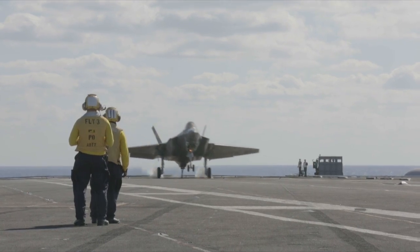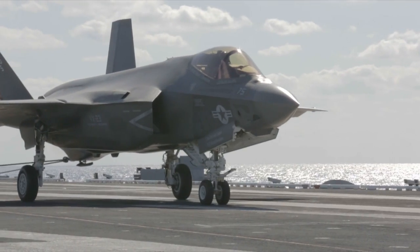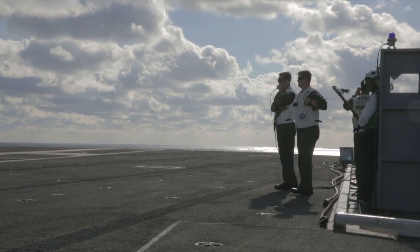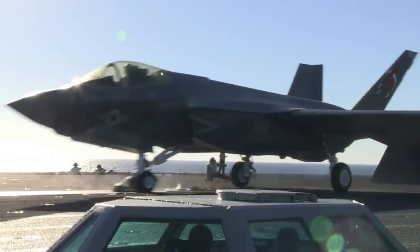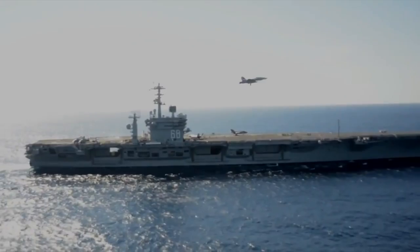2015 marked a milestone year for the F-35 Lightning II program. The F-35C Lightning II flexed its sea legs as it completed its first arrested landing aboard USS Dwight D. Eisenhower in October. The milestone event was the second of three at-sea developmental test phases for the carrier variant. The F-35's first developmental test at sea took place aboard USS Nimitz in 2014.